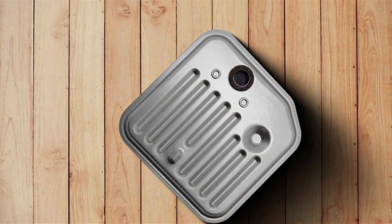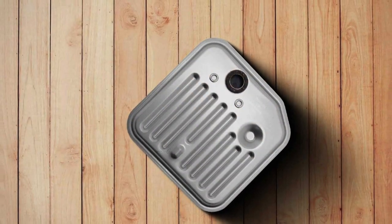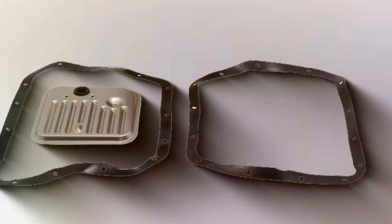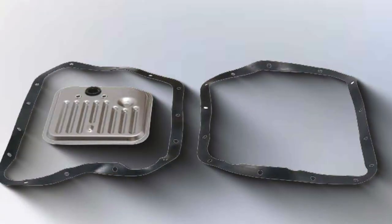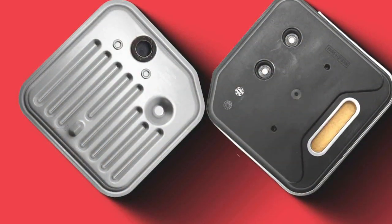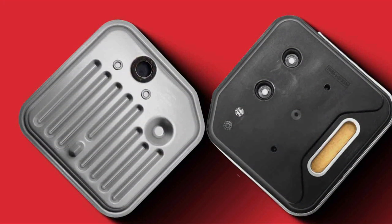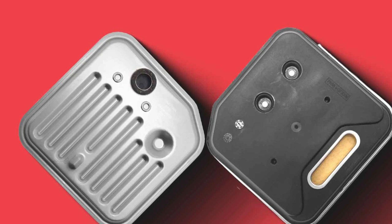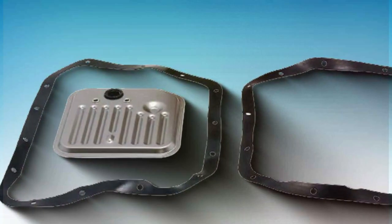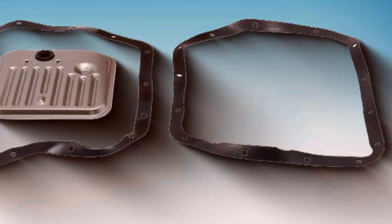Usability is a key feature of this filter kit, with all necessary components included for a seamless installation process. Whether you're a DIY enthusiast or a professional mechanic, you'll appreciate the convenience and ease of installation offered by the FRIN Transmission Filter Kit. In terms of features, this kit goes above and beyond, including additional components to enhance transmission performance and efficiency — from gaskets to o-rings, every detail is meticulously designed to deliver maximum results. Effectiveness is where the FRIN Transmission Filter Kit truly shines, delivering unparalleled protection for your vehicle's transmission system.